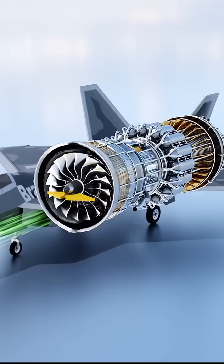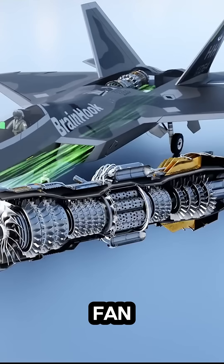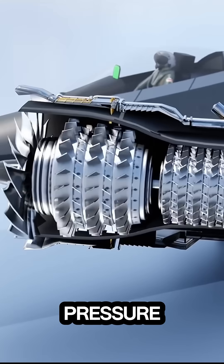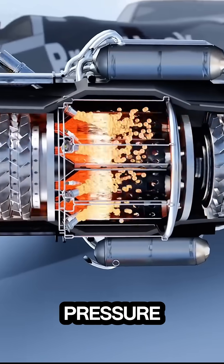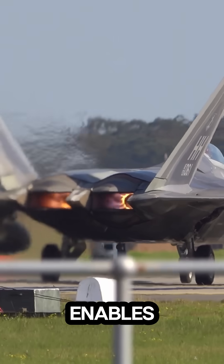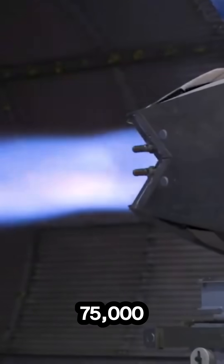The engine is a twin spool, axial flow, low-bypass turbofan. It works by using a three-stage fan driven by a single-stage low-pressure turbine and a six-stage high-pressure compressor driven by a single-stage high-pressure turbine. This enables both engines to produce 75,000 pounds of thrust.